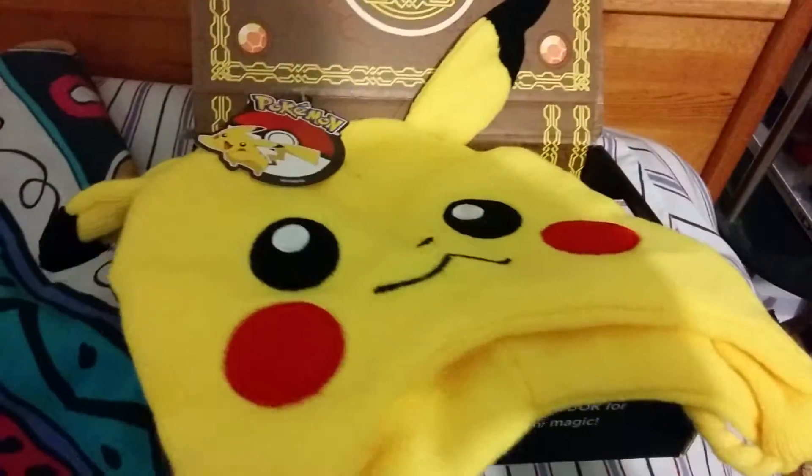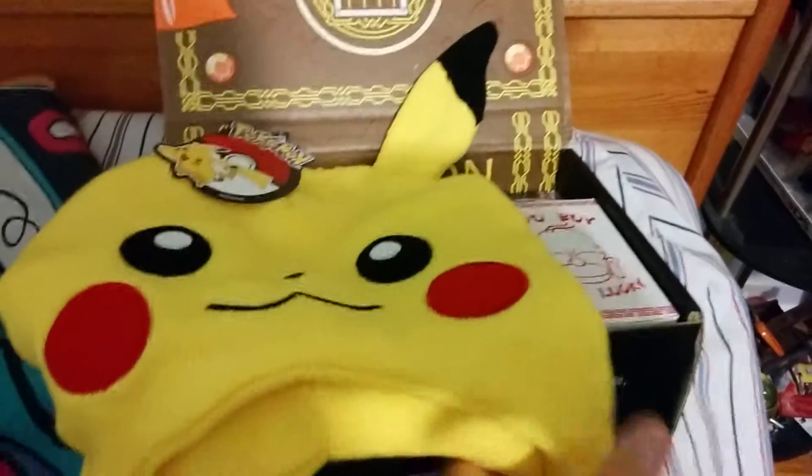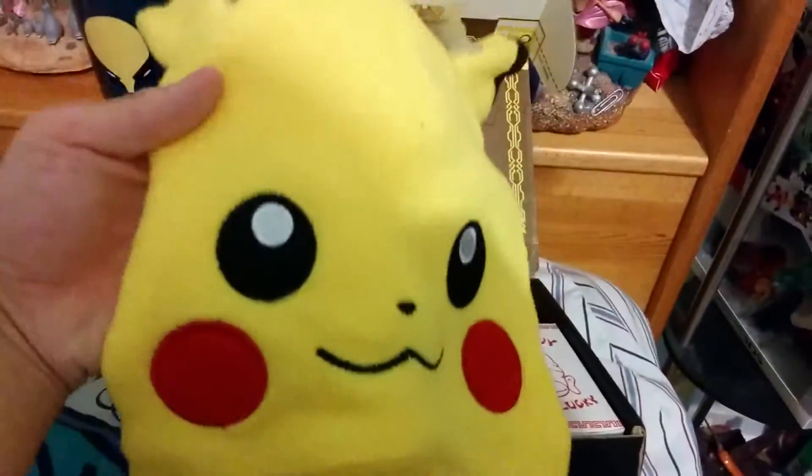So the first thing we have is a Pikachu — one of those hat things. It comes with the Pokéball and everything. This is one of those lanyards. I'll probably never ever wear this in public.